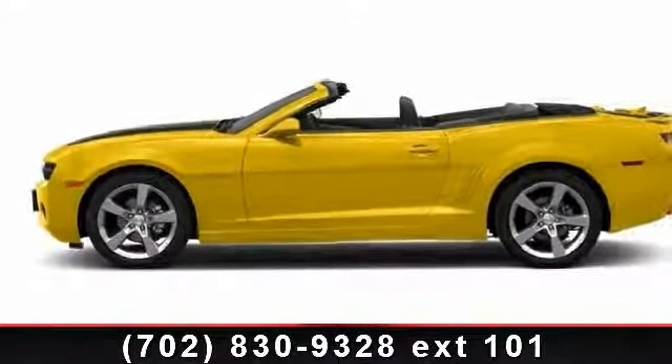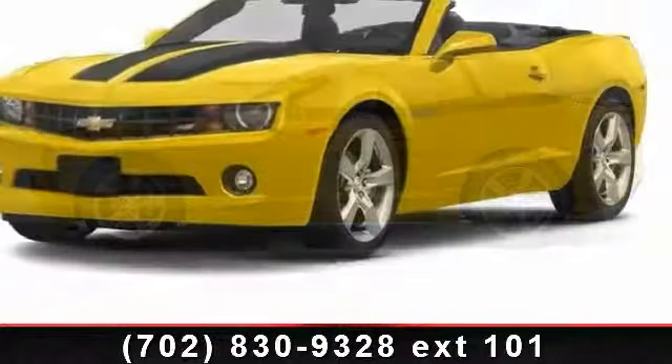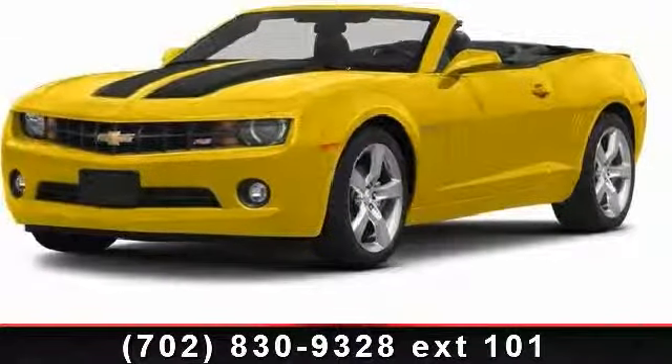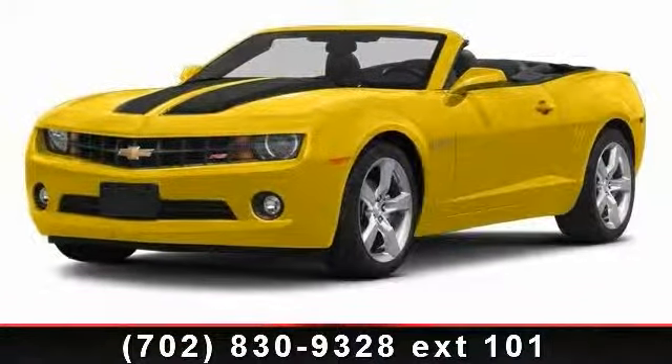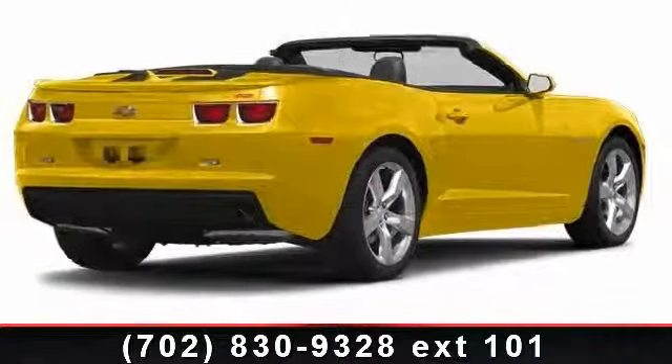Presenting the 2013 Chevrolet Camaro. If you are looking for an automobile with great features, look no further. This vehicle comes with a reliable six-cylinder engine connected to a smooth shifting automatic transmission.